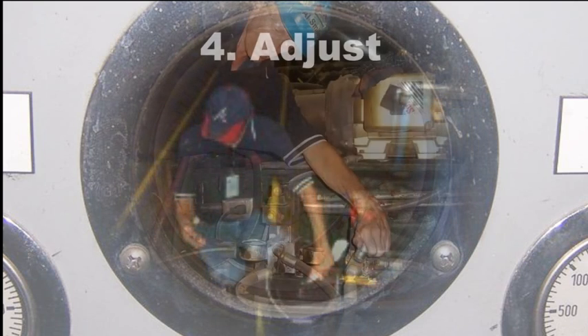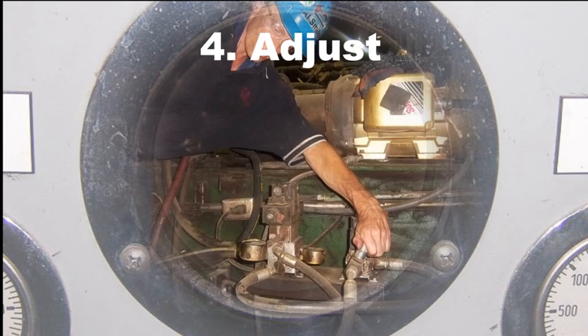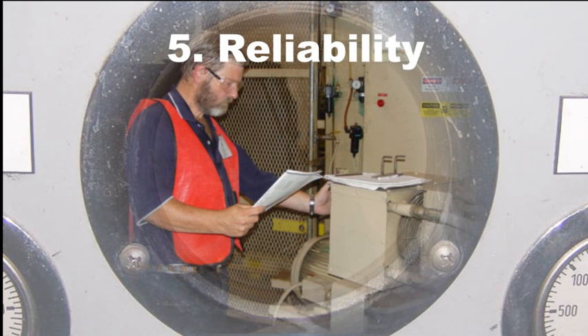Fourth, the technician must know how to properly adjust the machine. The right component improperly adjusted is no better than the wrong component. And fifth, a real troubleshooter needs to know the correct reliability checks to avoid unscheduled downtime.